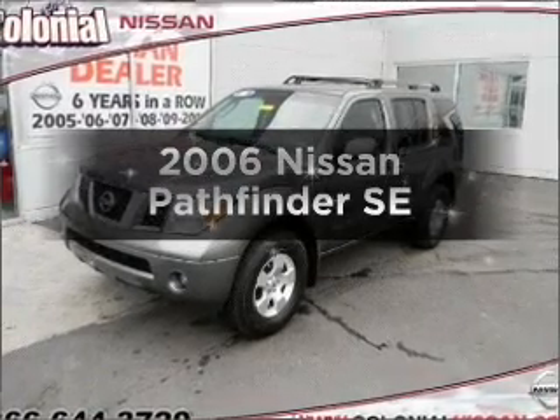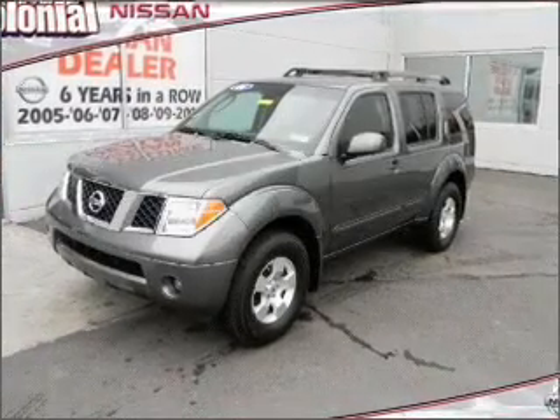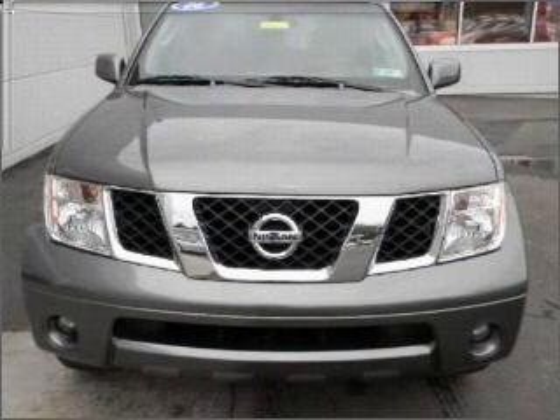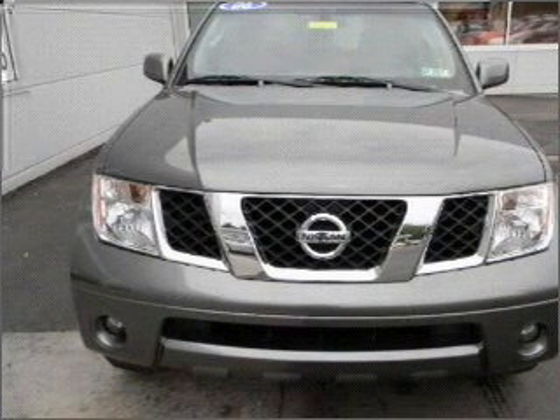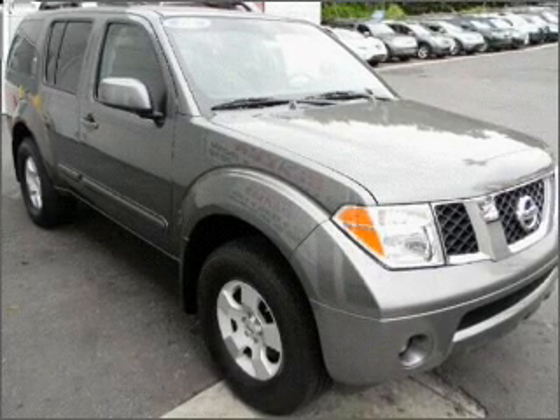Introducing the 2006 Nissan Pathfinder. If you're looking for a first-rate auto, this one could be yours today. With a reliable six-cylinder engine connected to a smooth shifting five-speed automatic transmission.